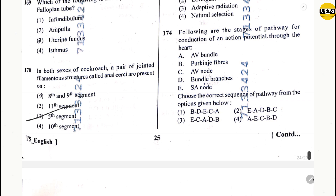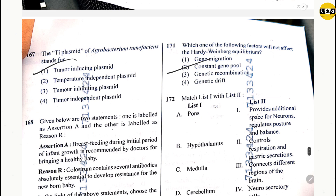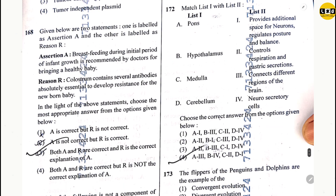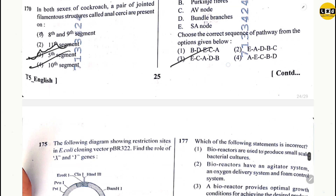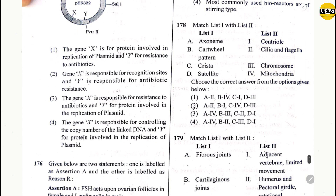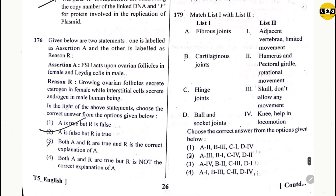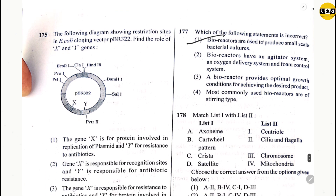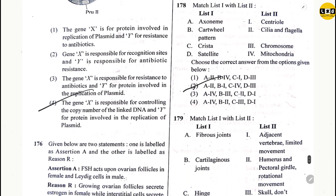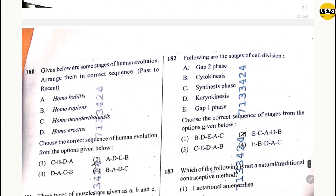Question 170: option 4. Question 171: option 2. Question 172: option 4. Question 173: option 1. Question 174: option 3. Question 175: option 4. Question 176: option 2. Question 177: option 1. Question 178: option 2. Question 179: option 2. Question 180: option 2.